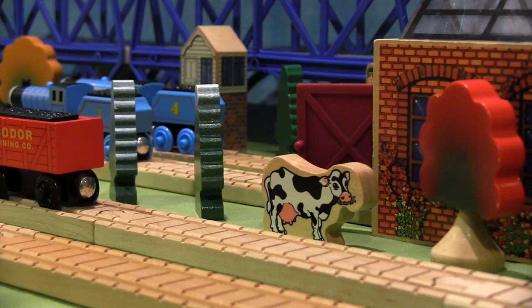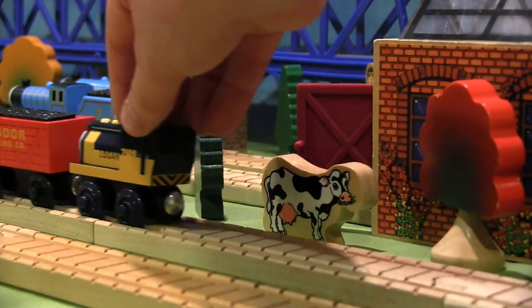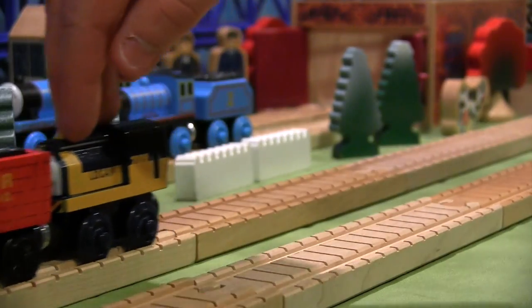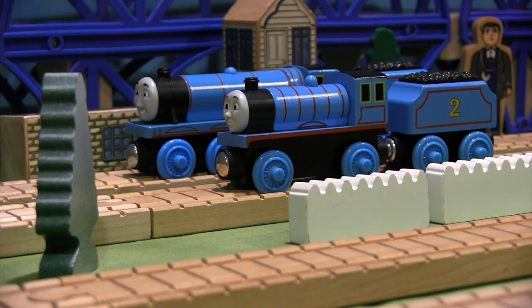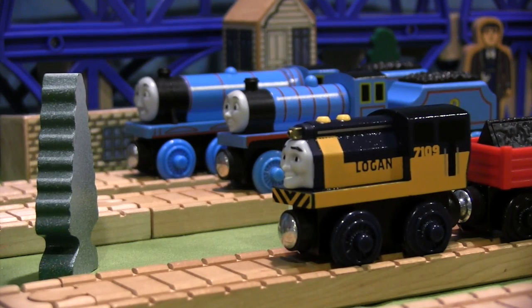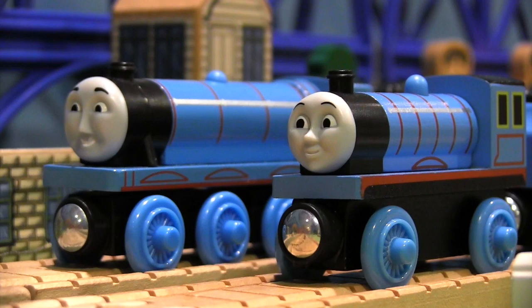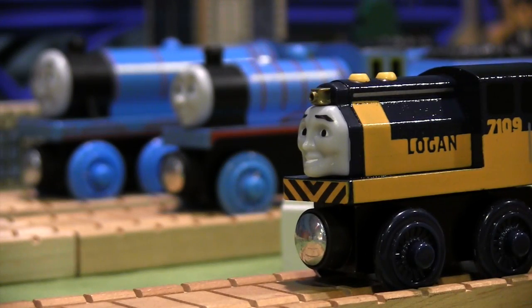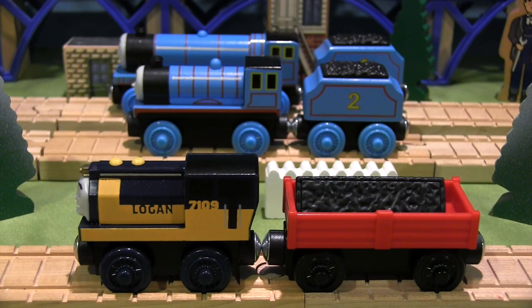Overall, Logan is a nice character, but it's a shame he didn't receive the wide release that he deserves. The only way to get Logan was to order him from the thomaswoodenrailway.com website or visit one of the limited specialty stores in the United States. However, at the time of the making of this video, Logan is still available to purchase online even though he was marketed as a 2015 only item.